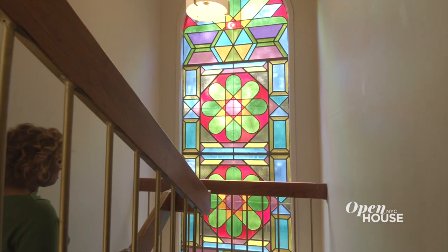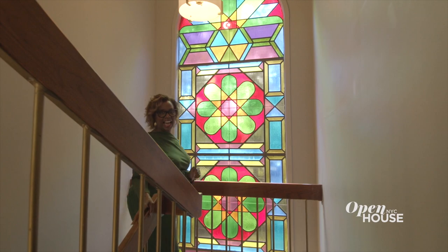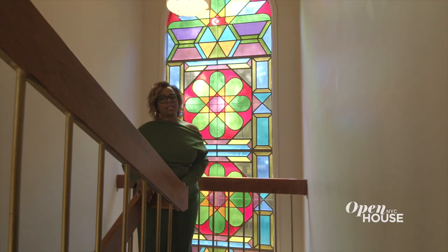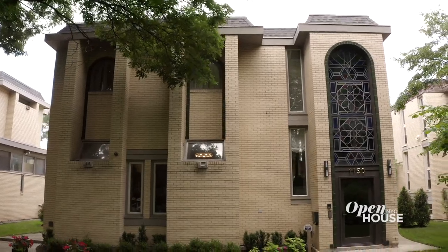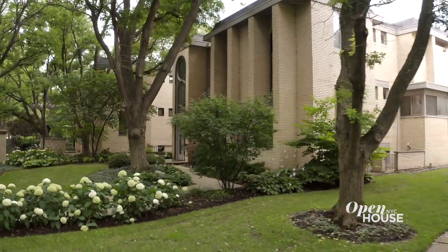On our way up to the primary suite, I want to stop and take note of this beautiful original stained glass. If you look up top, there's a star and crescent, which is emblematic of the Muslim religion. This house was previously owned by the Honorable Elijah Muhammad, who commissioned this amongst other homes on this block for his children.